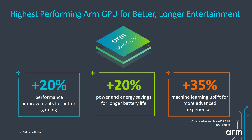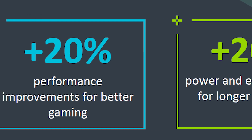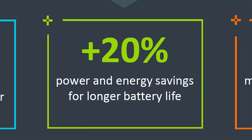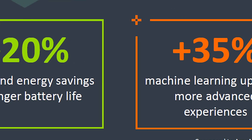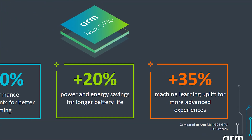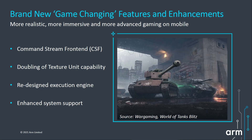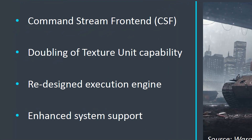Looking at the G710: 20% performance improvements giving you better gaming, 20% better energy usage for more battery life, and up to a 35% increase for machine learning on the GPU. To achieve that, there have been some advanced changes. The first is they've changed the front end — the way jobs are scheduled, the way it talks to the driver. There is now a new architecture called the Command Stream Front End.